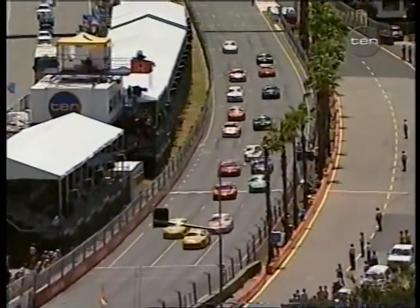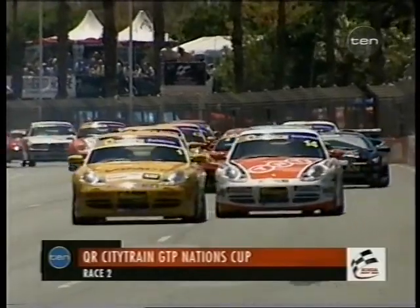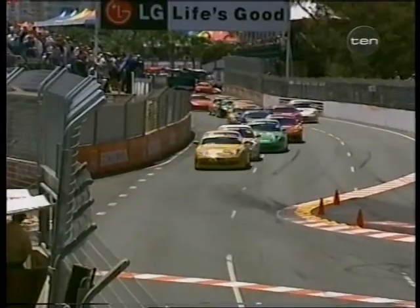In race two here on the Gold Coast, the Porsches storm off the line. What about the run from Bradbury in the TNT Porsche? He is the reigning Porsche Cup champion, slots himself up into second position, but the man they're all trying to catch is Jim Richards, who's out in the lead.